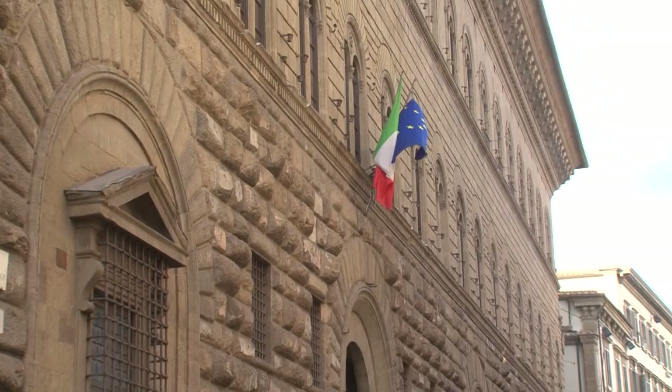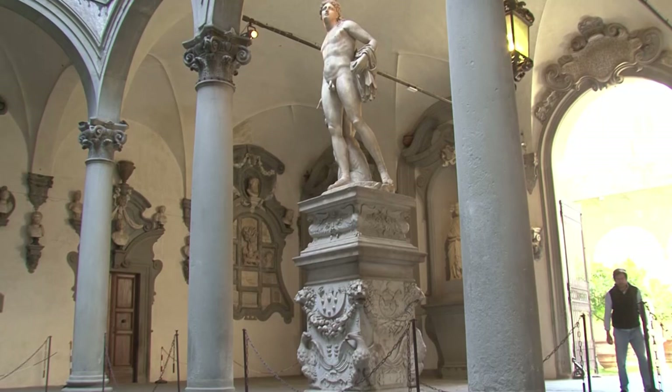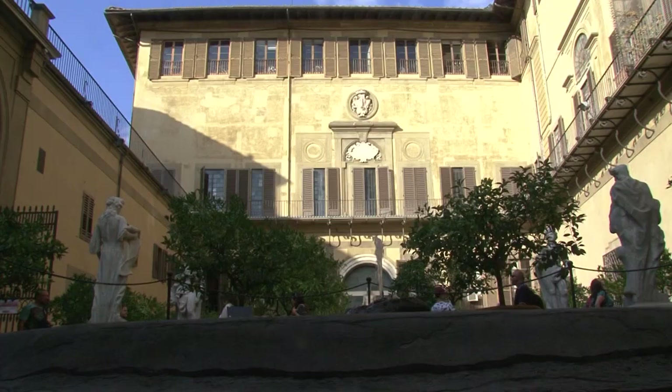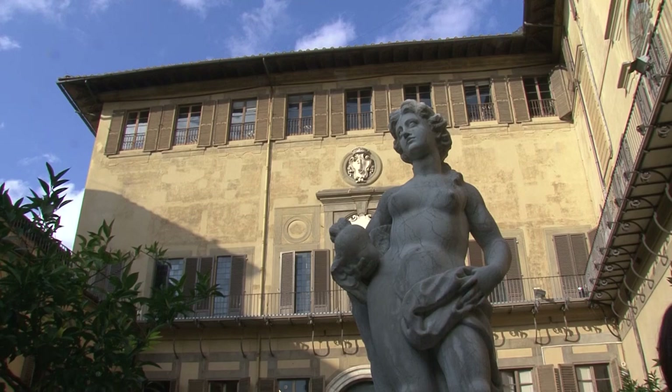Palazzo Medici, which today is the seat of the metropolitan city of Florence, was commissioned by Cosimo the Elder of the Medici family to architect Michelozzo di Bartolomeo in the middle of the 15th century. The Riccardi family bought the palace in 1659 and gave its interiors a baroque style.